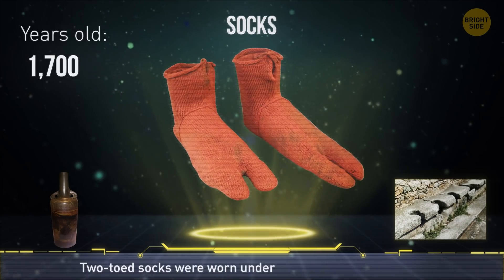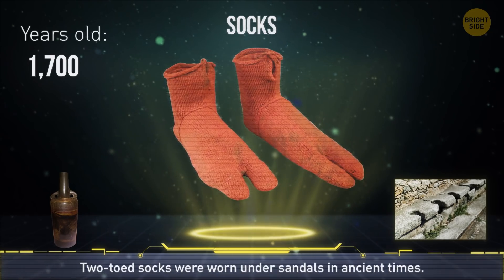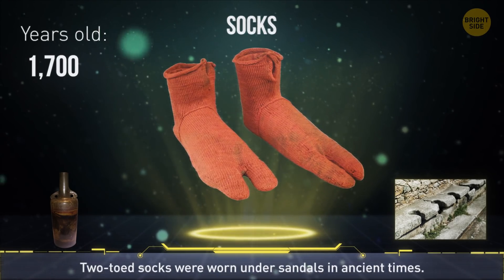A pair of socks discovered in Egypt date back 1,700 years. Strange looking with their two toes, people back then wore them under their sandals.